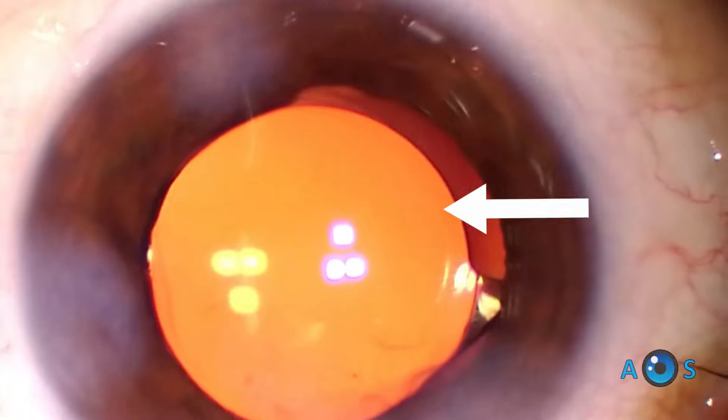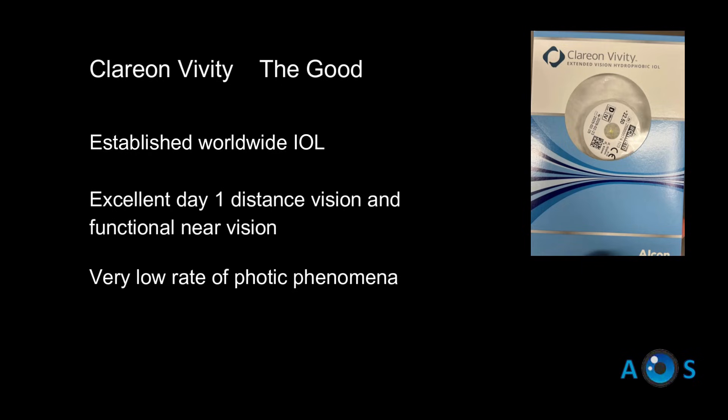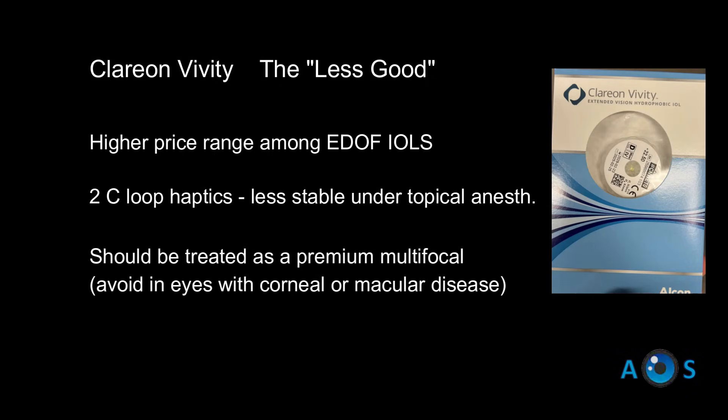The main strength of this lens is the fact that it is widely used and extensively researched, providing excellent distance to intermediate vision with very low incidence of photic phenomena. However, this lens is expensive and should be truly treated as a premium IOL.